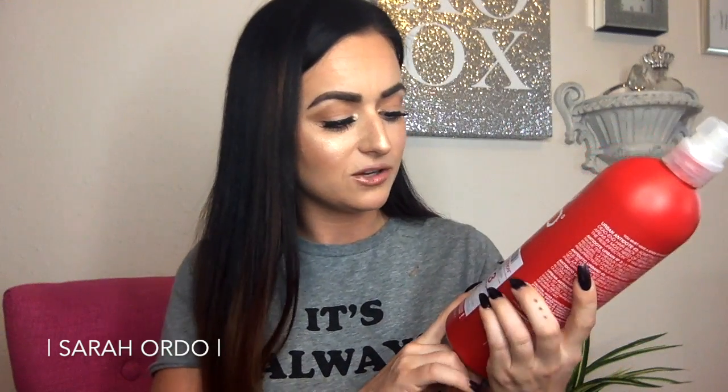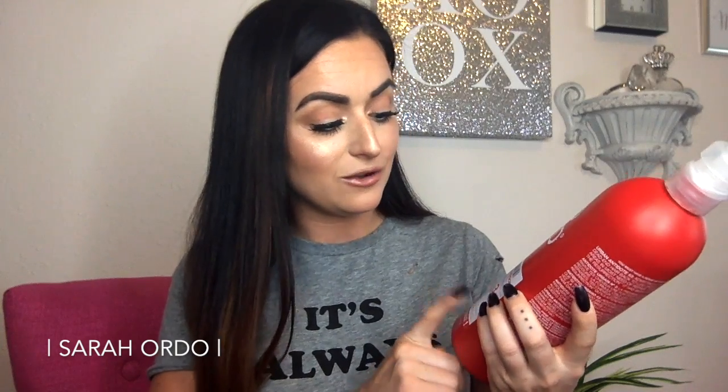Someone gave me this recommendation to try the Bedhead TIGI Urban Antidotes Damage Level 3 Resurrection Conditioner. It's very thick and smells like candy. It is very deep conditioning — I can feel it before I even rinse it out in the shower that my hair is already back to being soft and nice. I highly recommend it for anyone who has a lot of damage and bleach going on with their hair. It's really going to work wonders for you.